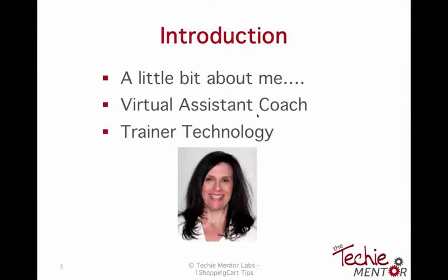My name is Susan Mershon. I am the Techie Mentor. I'm a virtual assistant coach as well as a technology trainer, and my specialty is helping virtual assistants and solopreneurs create a successful business by teaching them technology and tools. I was a VA for just over four years and have transitioned into being more of a coach and trainer. My expertise when I first started was One Shopping Cart. If you want to know more, visit techiementor.com.